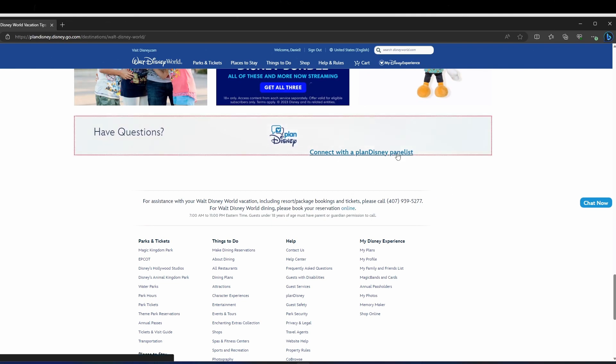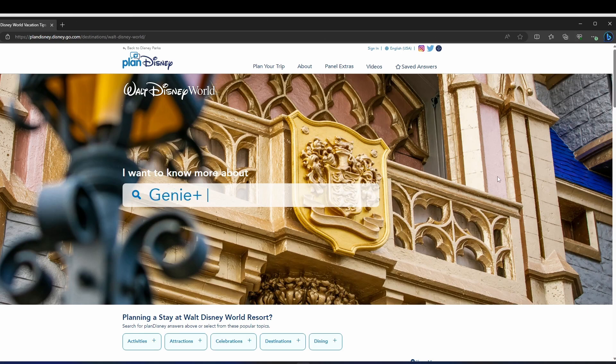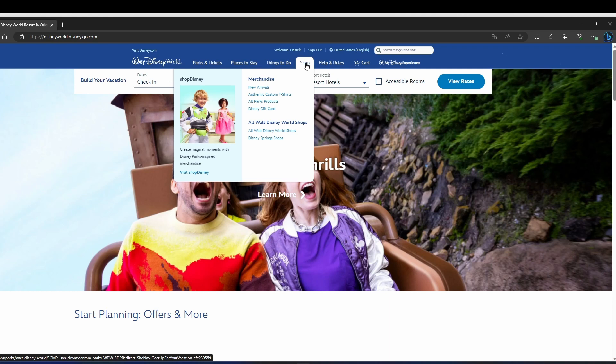Still have a question? Click here at the bottom of the page to connect with a Plan Disney panelist. There you can ask any question you have, like how do I use Genie Plus or how do I get into a virtual queue — because trust me, you will want to have these answers before you arrive.